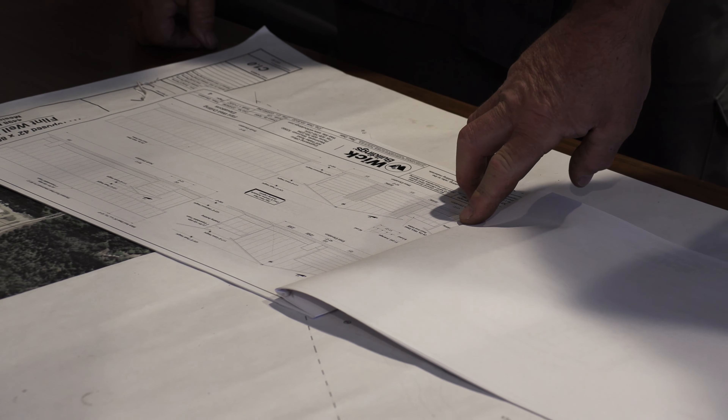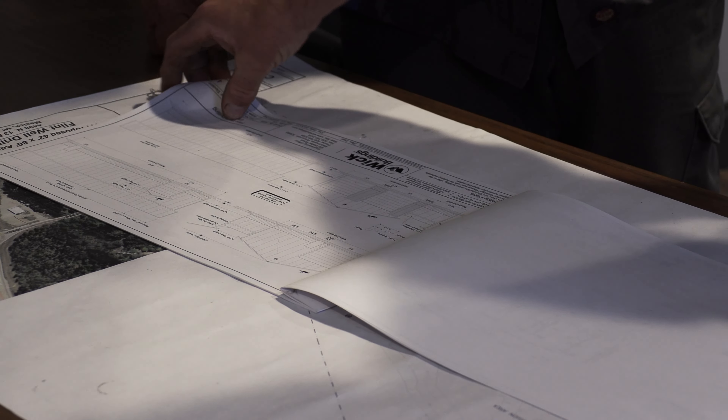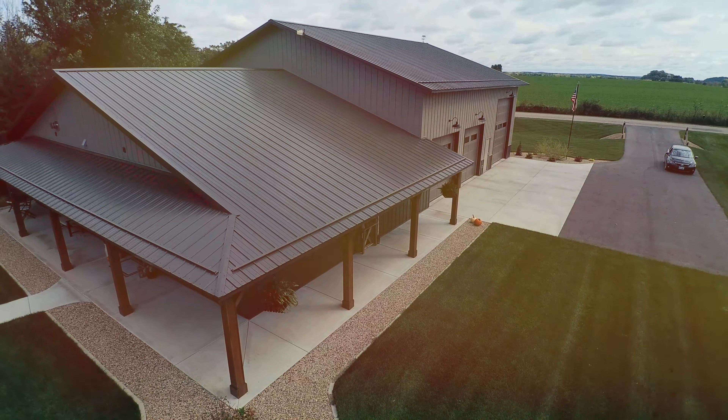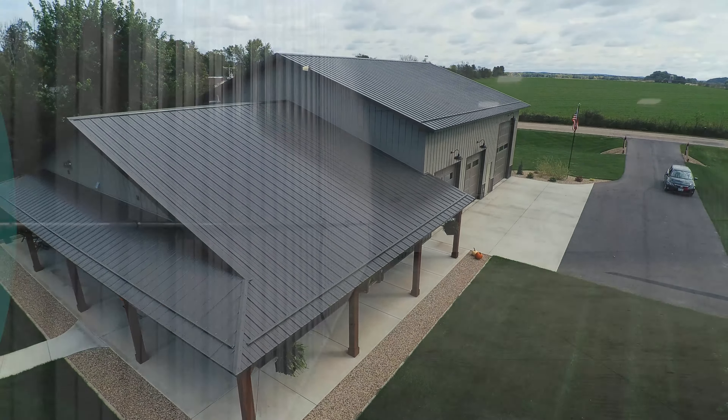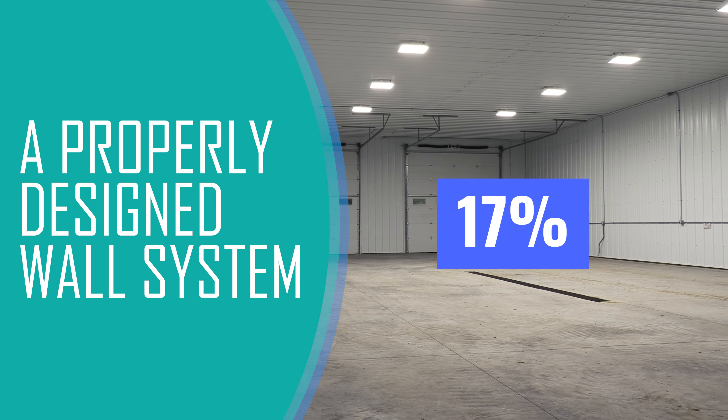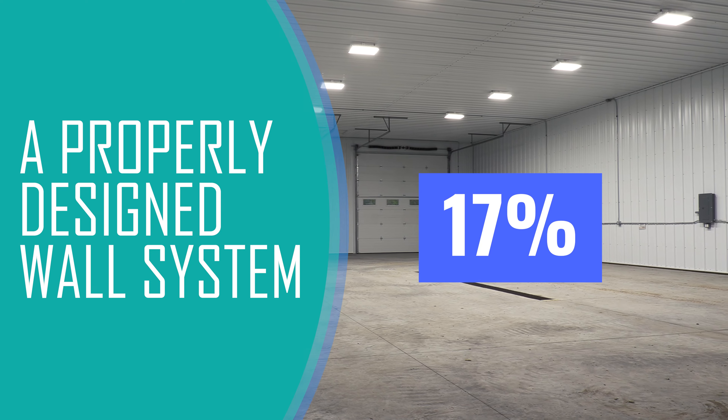Next, you want to remember to plan for insulation in the design phase. A properly designed wall system and overall pole barn structure can improve your building's ability to withstand cold and heat by at least 17% and possibly more.